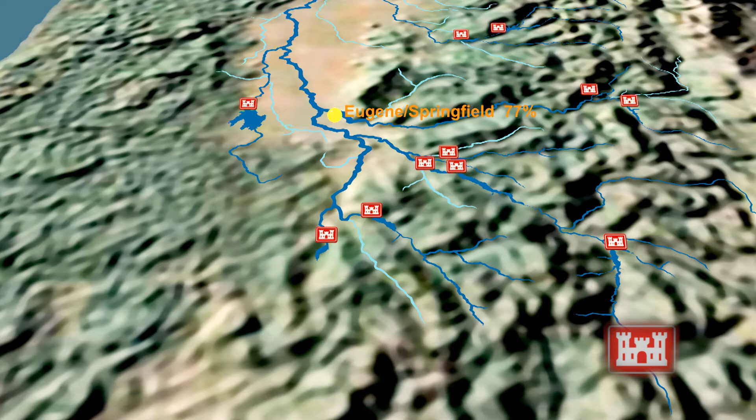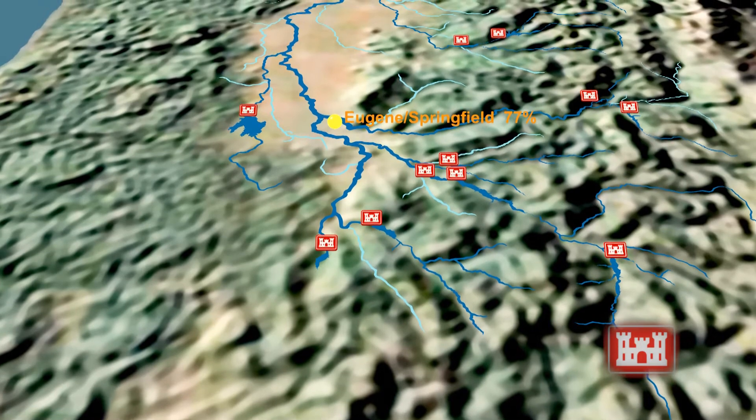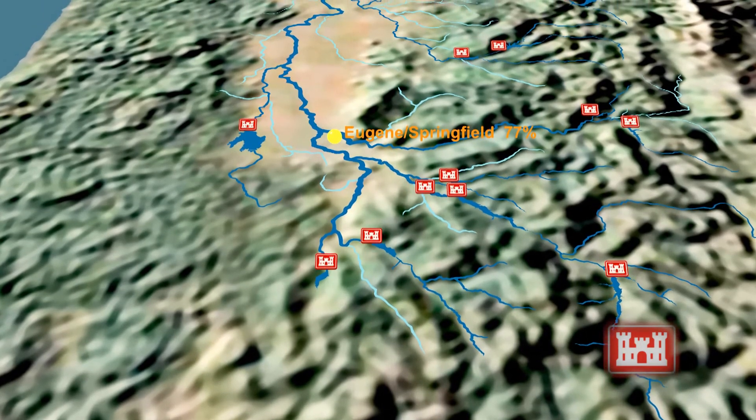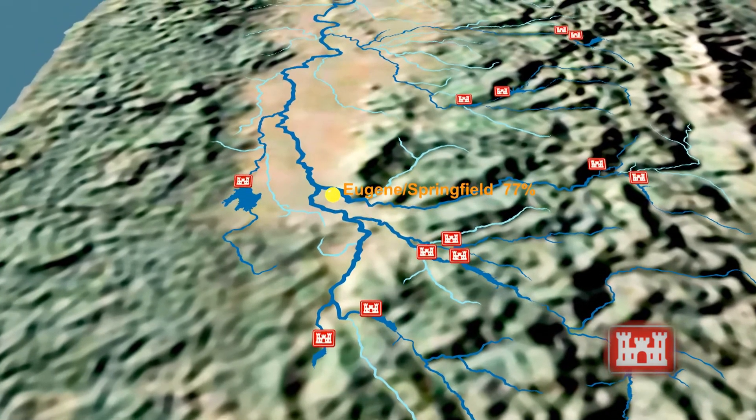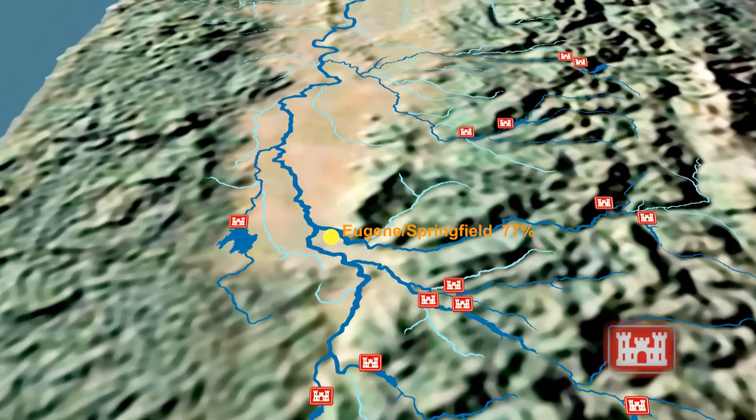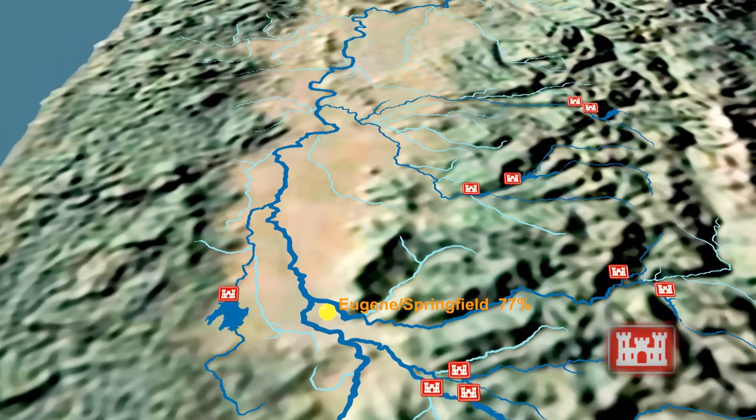Here's where it gets tricky though. See the light blue water on the map? Those are uncontrolled rivers and streams that also empty into the Willamette River Basin. There is no way to manage that water. It is a carefully monitored system. Operators releasing water from the dams in the southern part of the valley must take into account all the uncontrolled water flowing into the system to the north.